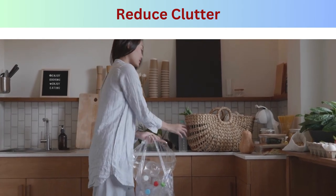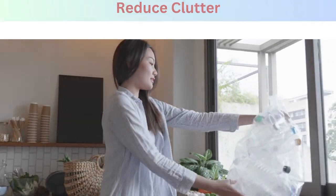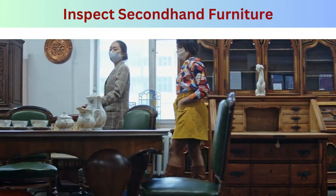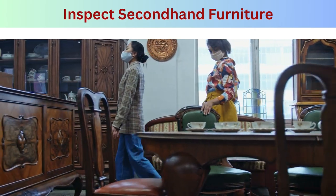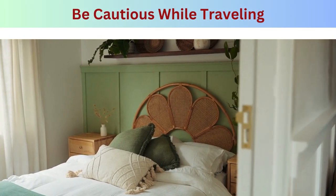Step four — reduce clutter: declutter your living space to eliminate hiding places for bed bugs, and minimize the number of items stored under your bed. Step five — inspect secondhand furniture: be cautious when acquiring used furniture, especially mattresses and upholstered items. Inspect them thoroughly for signs of bed bugs before bringing them into your home.